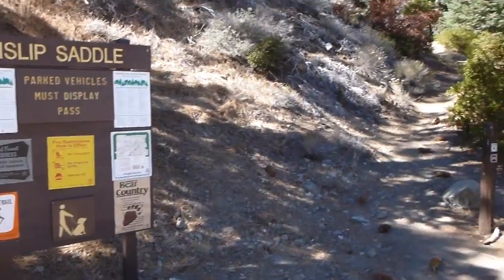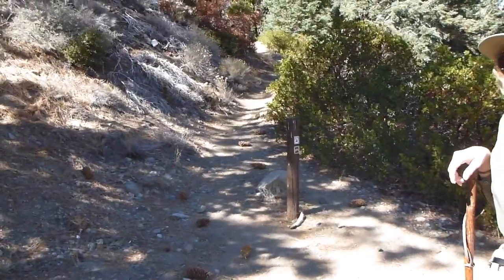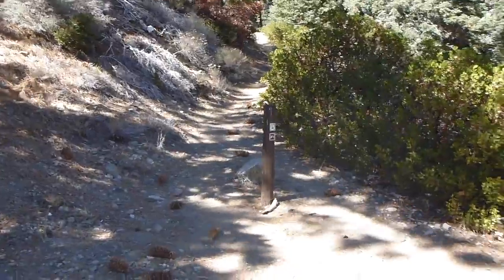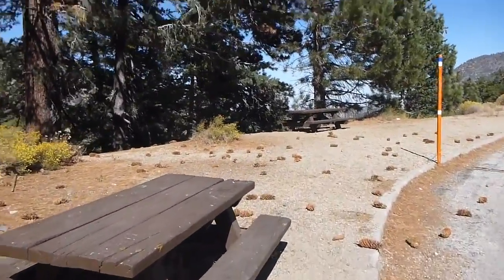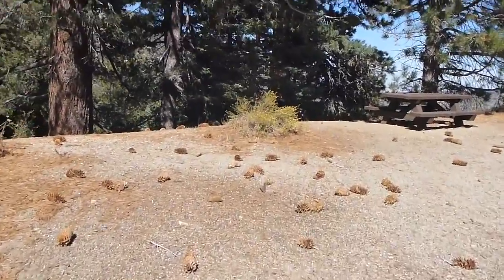There are two trails at the back of Islip Saddle parking lot. The one going up is the Pacific Crest Trail heading north and is the one that you take to climb Mount Williamson. The less obvious one going down is the South Fork Trail, which is also the Pacific Crest Trail at the moment, bypassing a closure a few miles ahead.